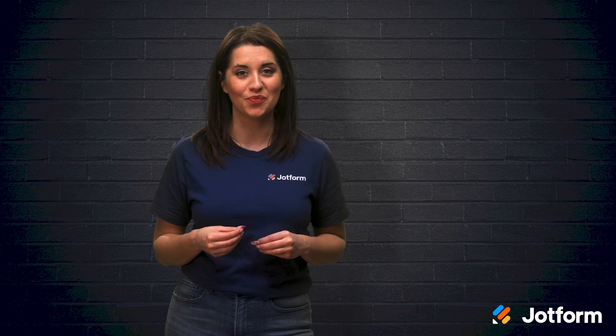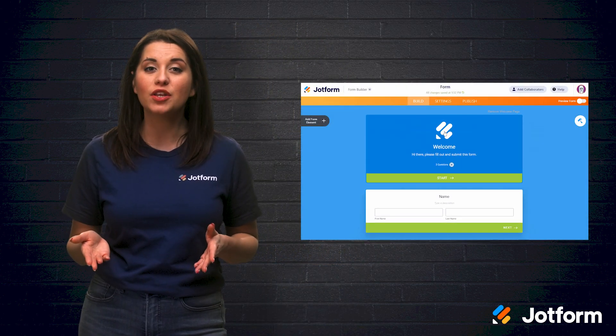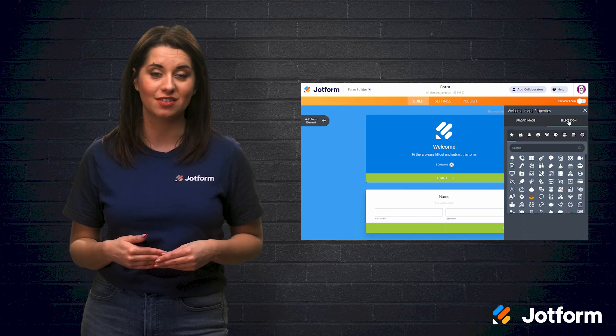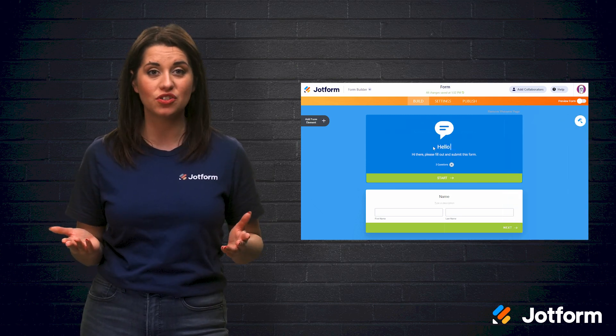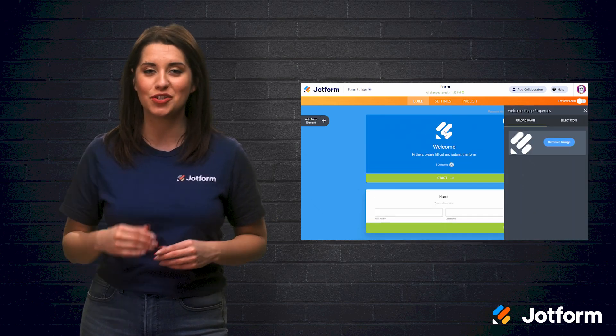JotForm's smart embed functionality ensures that your card forms will fit your website's tone. Your card form's welcome page is also fully customizable, allowing you to make a great first impression. You can even incorporate emojis, micro animations, brand logos, and brand fonts to create a form unique to your business.